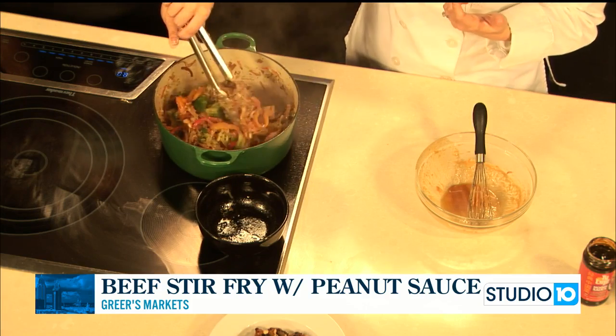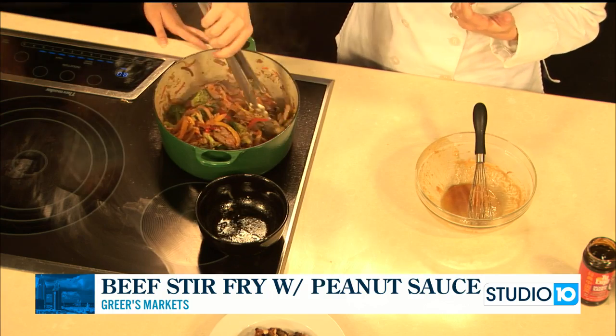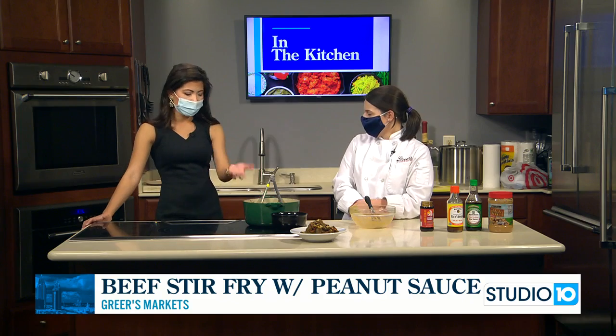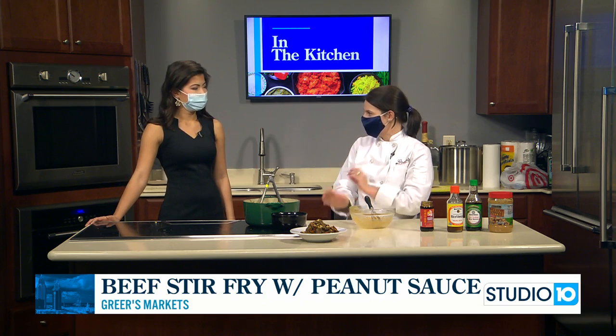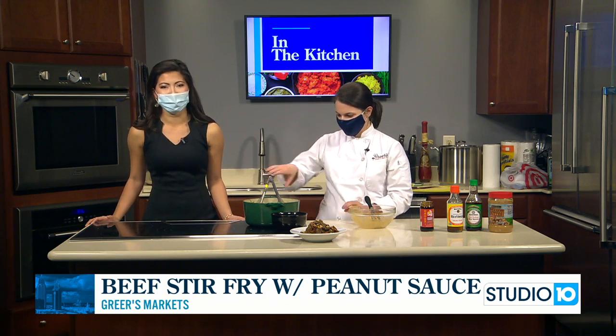This looks absolutely amazing. You can make this for dinner tonight, and of course we'll have all the information on our website after the show — it's fox10tv.com under the Studio 10 tab. If they want to visit a Greer's Market or find you guys online, they can go to Greer's.com, or for online shopping go to Greer's.com/shop, or download the free app in the App Store. We can gather up all these ingredients for you and you can just drive up to the store and pick it up. Easy peasy! Lucy's back with us every Wednesday, so you'll see her next Wednesday for another delicious meal.